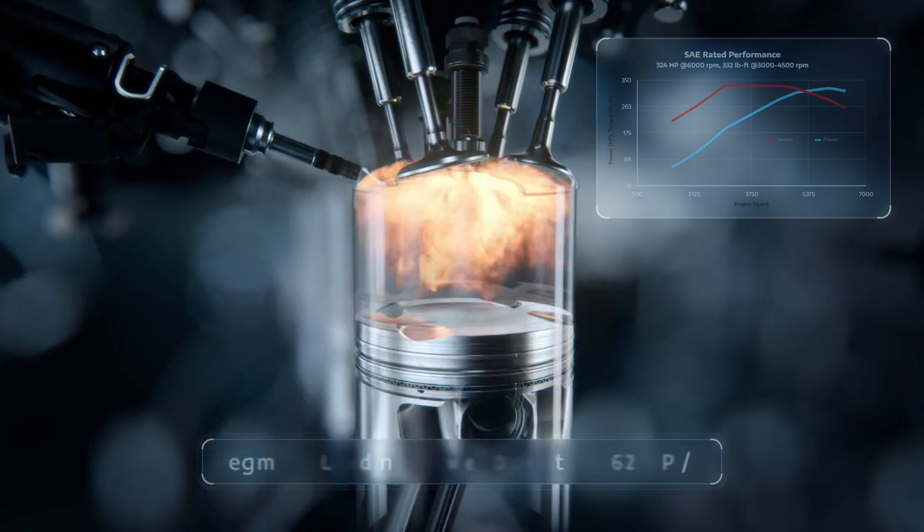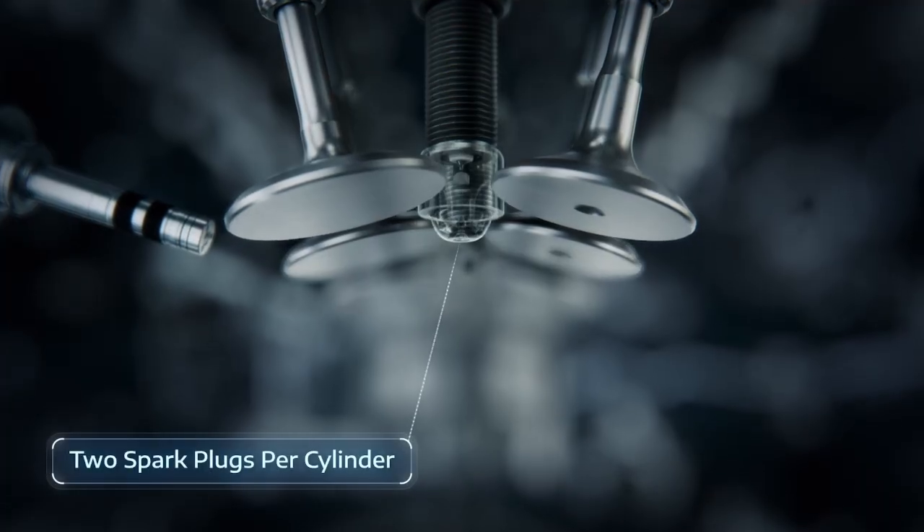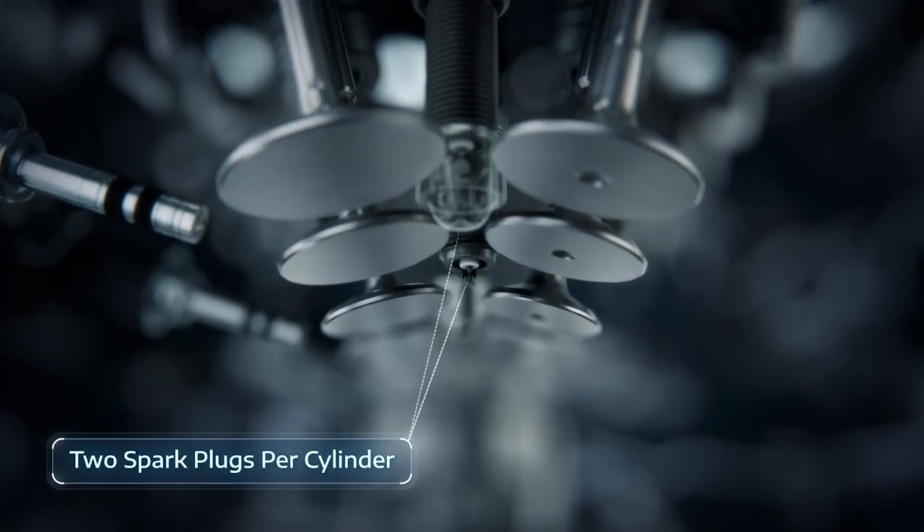The Hurricane has twin spark plugs — one for the jet chamber and one for the main combustion chamber. That makes it quite different from the Hemi V8 or old Alfa Romeo twin spark systems.